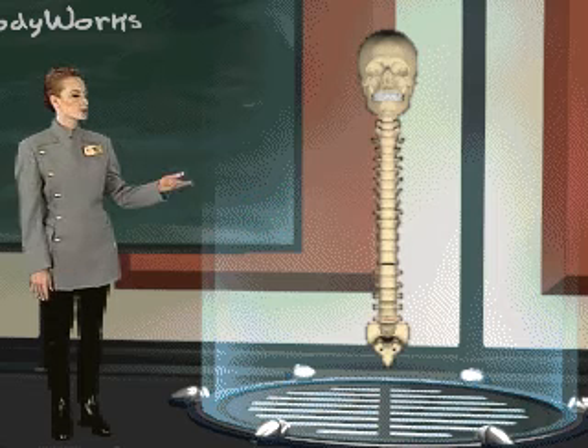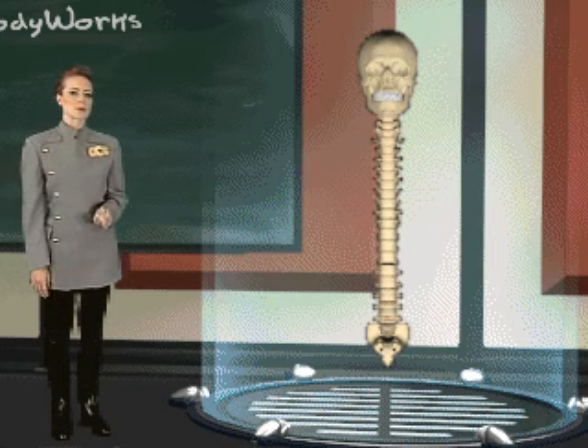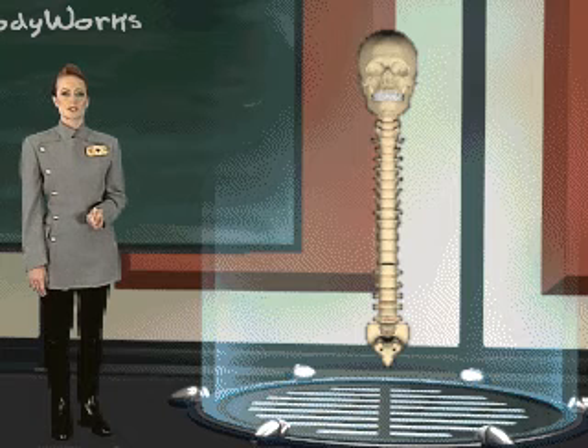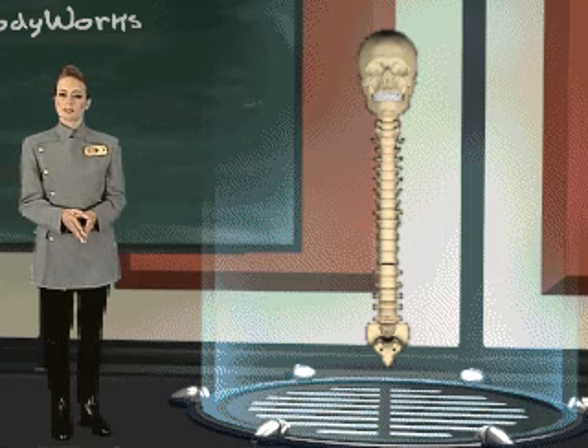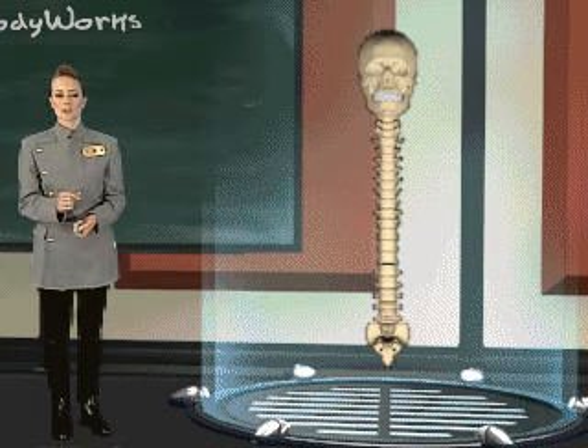The skull is connected to your spine, which is composed of 33 small irregularly shaped bones called vertebrae. The spine is, in every sense, the backbone of your body — it directly or indirectly anchors all other bones. Each bone of your body has a special size and shape, depending upon the work it does and its location in your body.